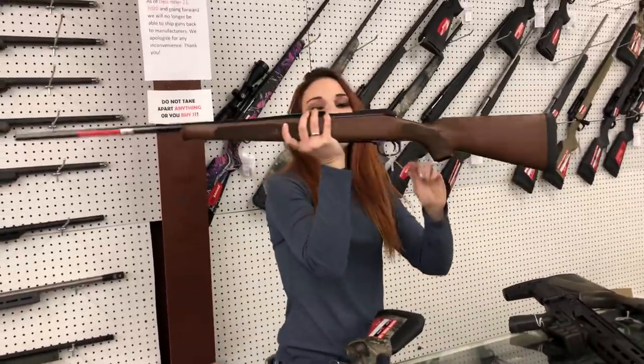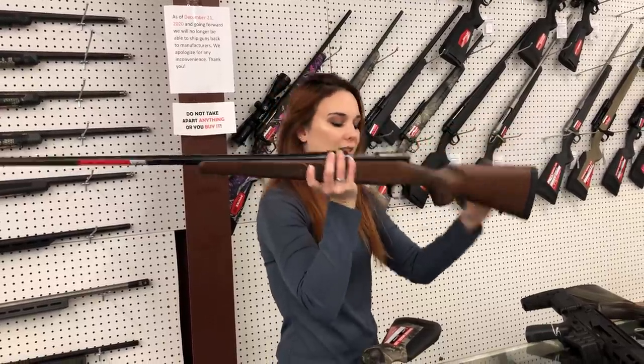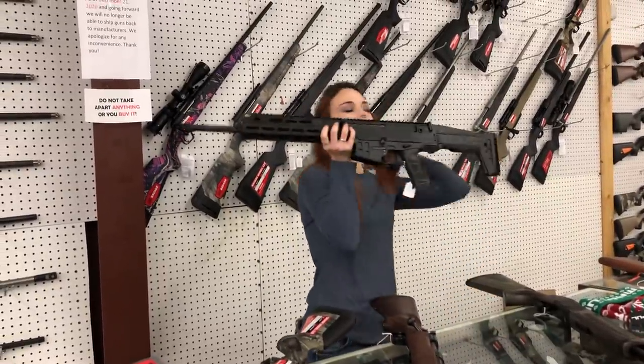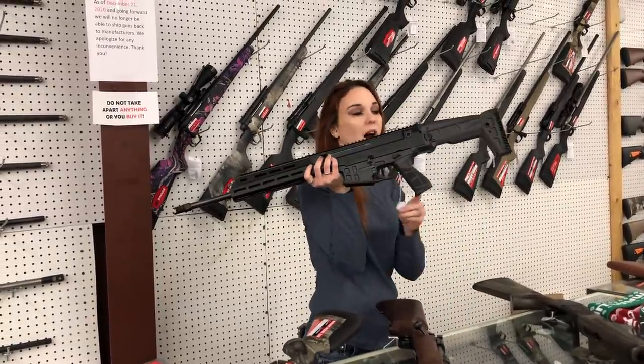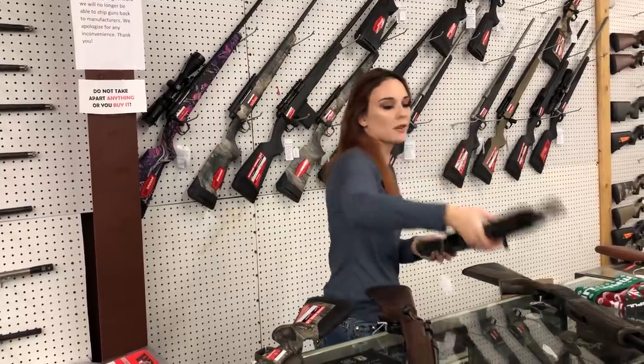Winchester Model 70 — absolutely beautiful wood with the blue barrel in .300 Short Mag, she's $870. I've also got a couple different calibers in stock on those. CZ Bren — we got a new shipment of CZ Bren 5.56s in stock with the side folding stock. They're going to be $2,000.